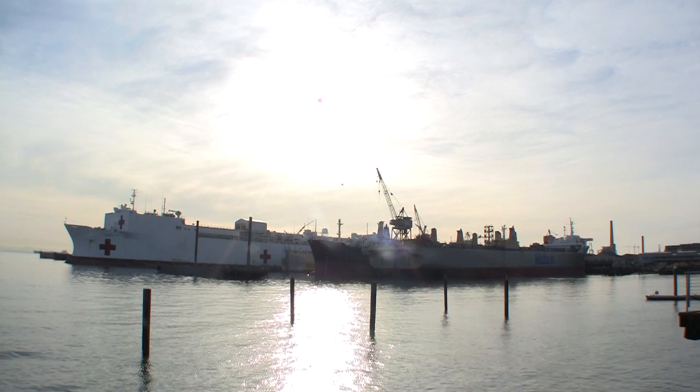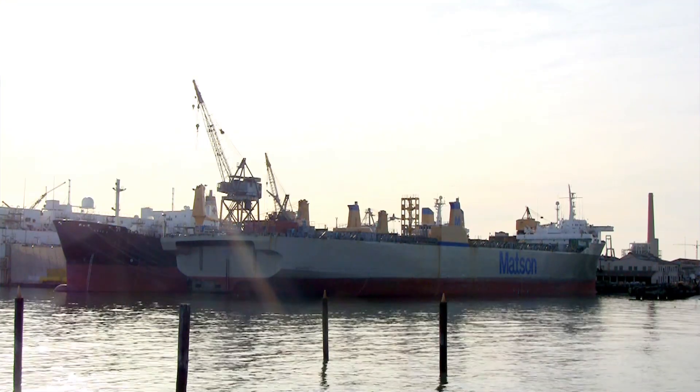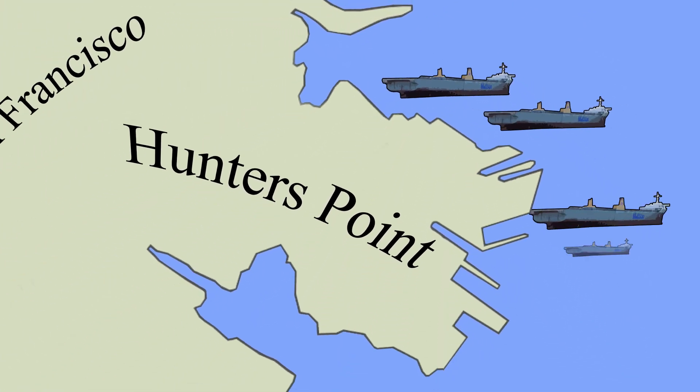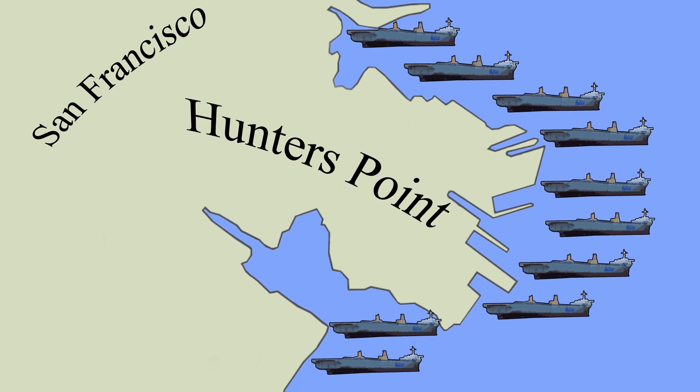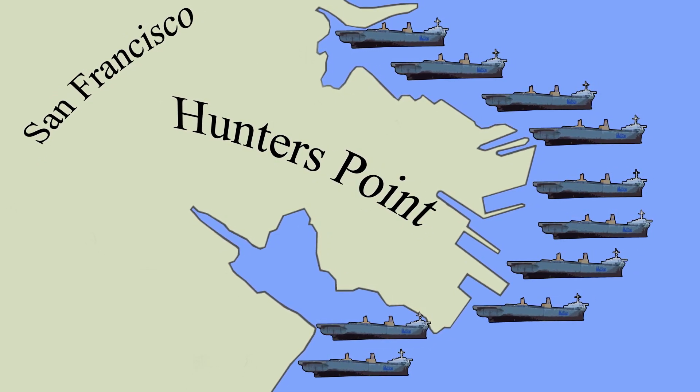From our proof of concept, we know that a 20,000-ton container ship can generate 20 megawatts an hour of electricity. And fully scaled, 20 to 30 ships could generate as much as a nuclear power plant, and that can provide up to half of San Francisco's power needs.